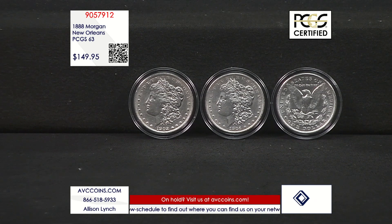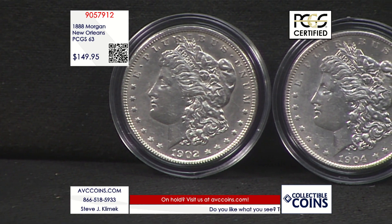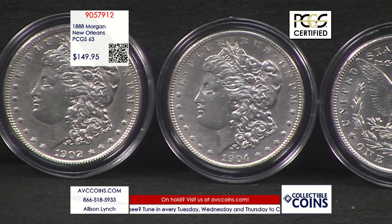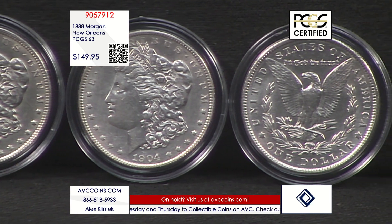When you can find the 1888-O with our competition, an ungraded uncirculated coin is going to cost you upwards of $190. If you can find one in MS-63 condition, it'll run you north of $225. We are more than $75 less than their price at just $149.95.